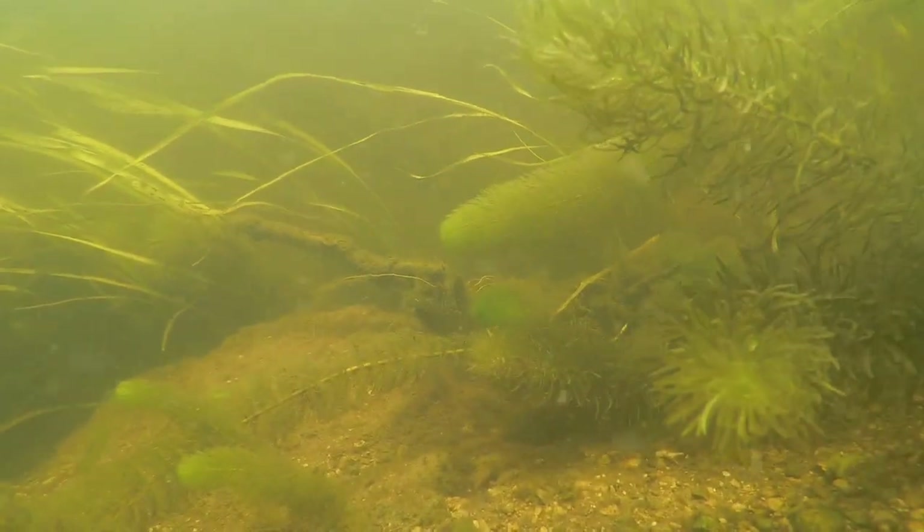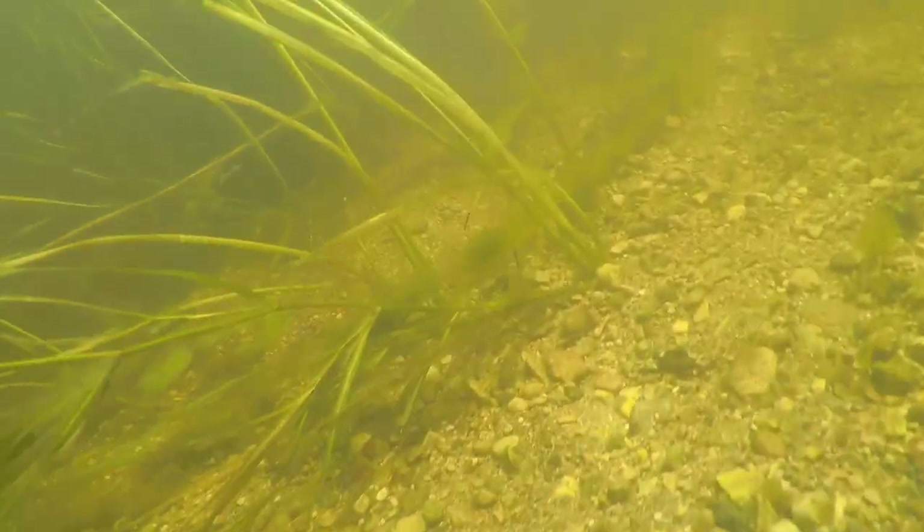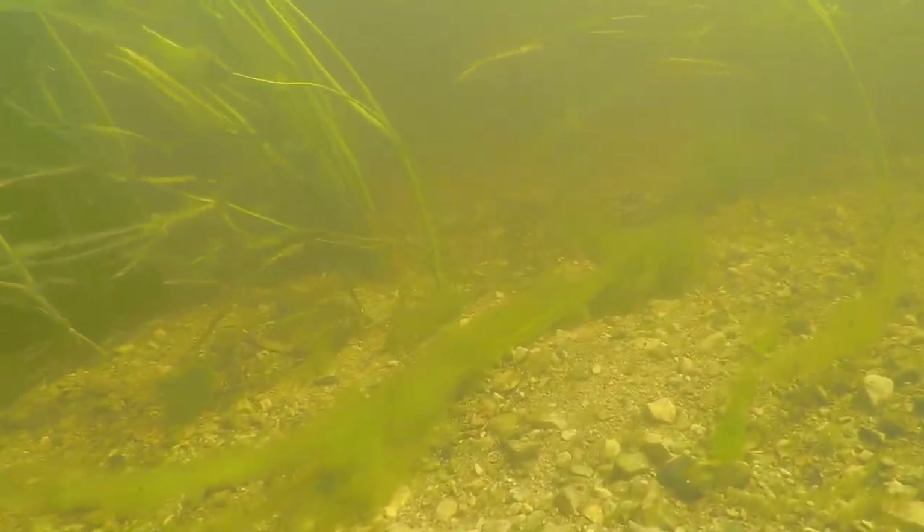That's that Eurasian milfoil. All these fast-growing bunch plants are extremely excellent oxygenators for the environment — not that it really needs it with the amount of water coming over that spillway.